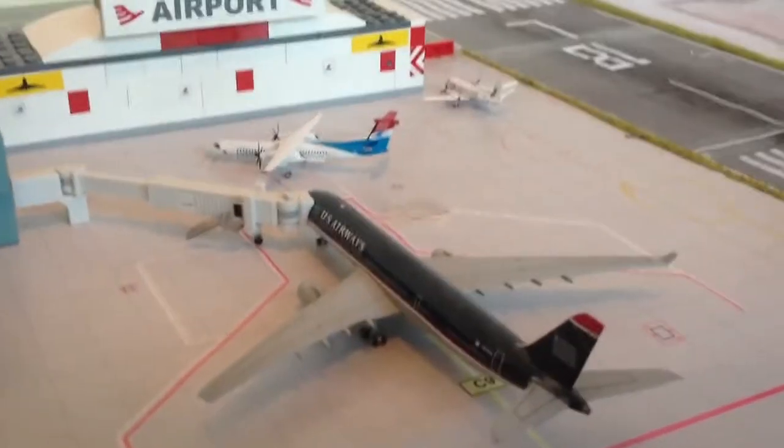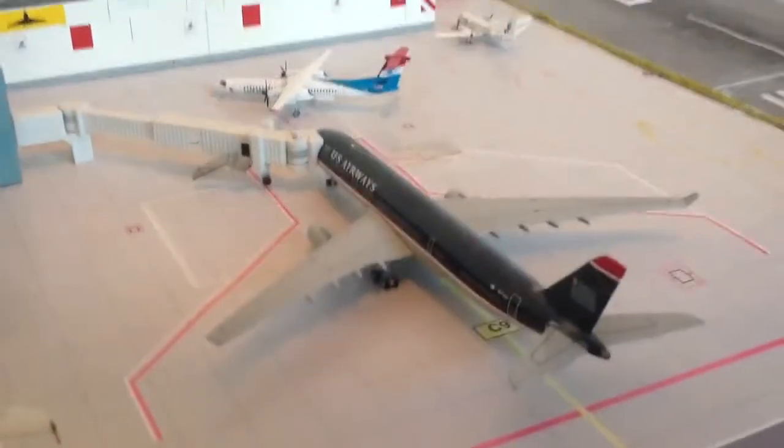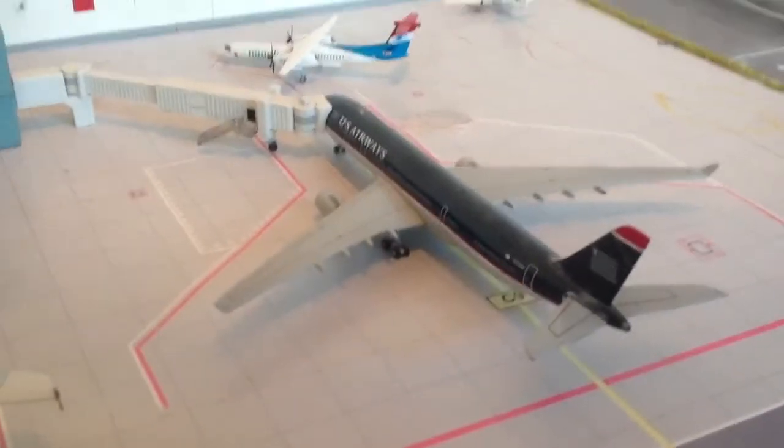Here we have a US Airways A330. This just came in from Charlotte Douglas CLT International Airport, then it's going to go off to Philadelphia.